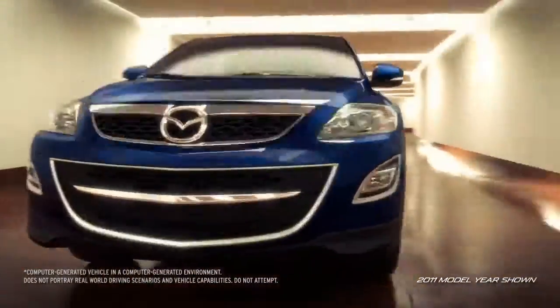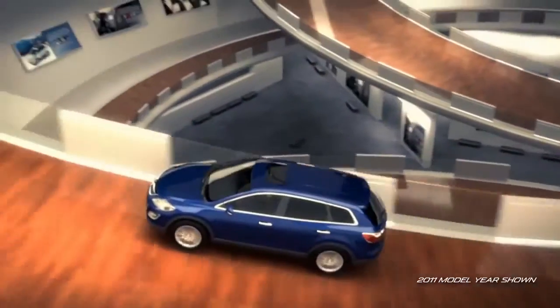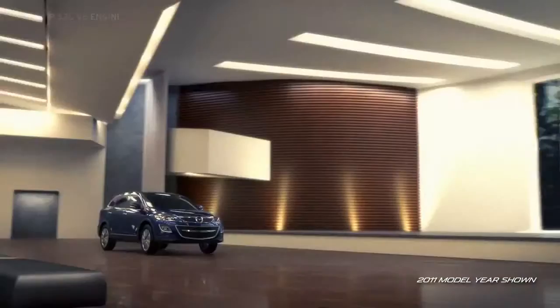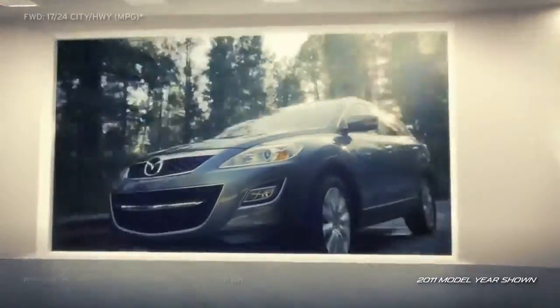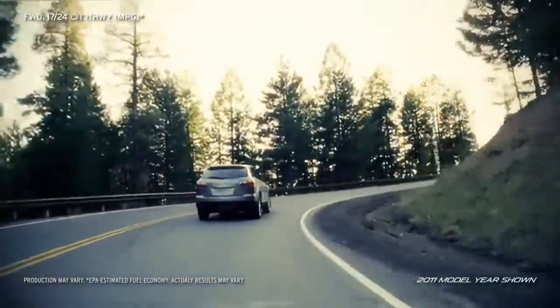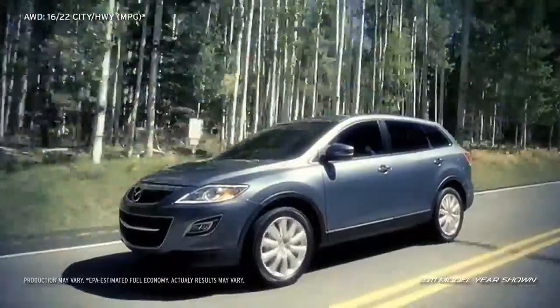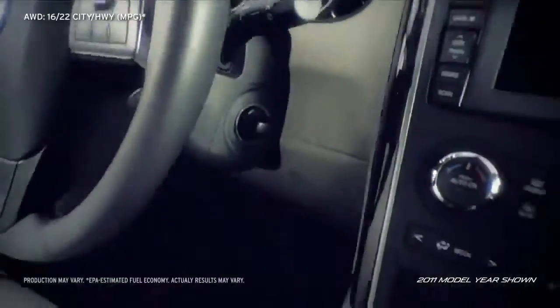CX-9 delivers smooth and spirited performance that is both responsive and economical. Its powerful 3.7-liter V6 engine gives you the confidence you need to accelerate onto busy highways or maneuver your way through traffic. Thanks to its 4-wheel independent suspension and power rack and pinion steering, the 7-passenger crossover SUV is surprisingly light on its feet.